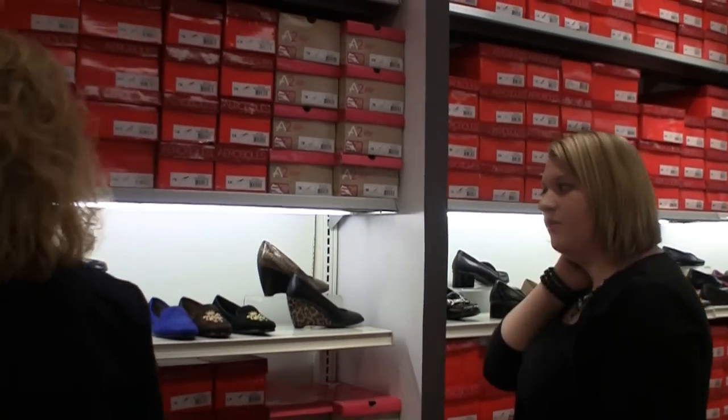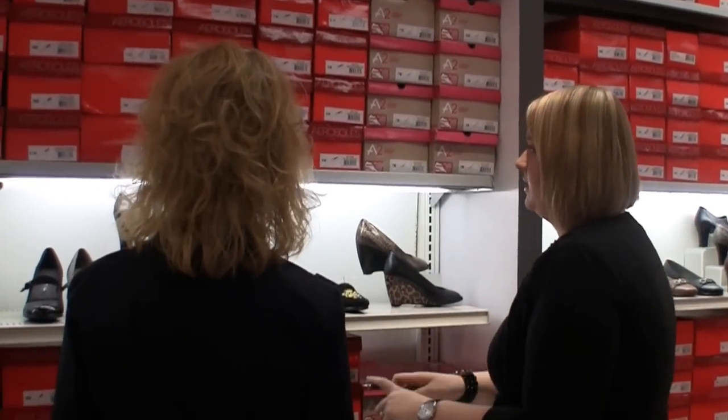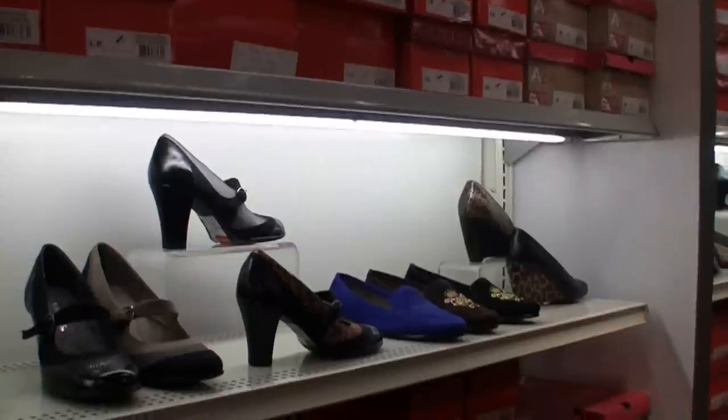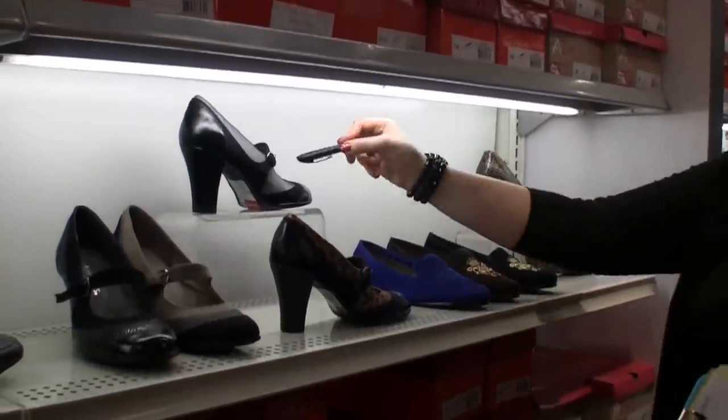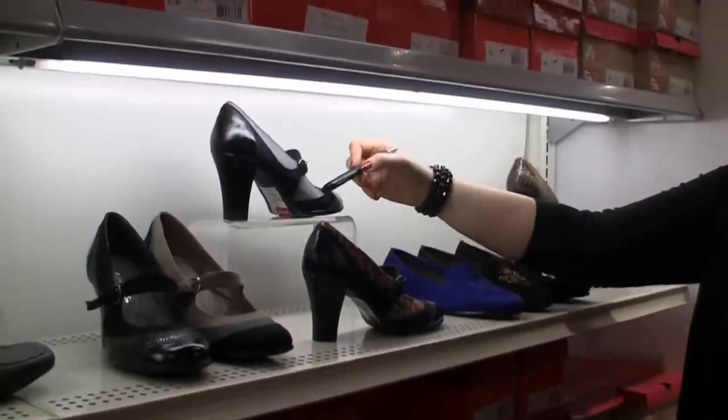Are you looking for any type of Mary Jane style? Yes, that was definitely requested. Are you going for the two-tone looks to give it a little bit more jazz? Yes. Well, we have the herringbone, which is the black with the suede and then that herringbone finish right there.